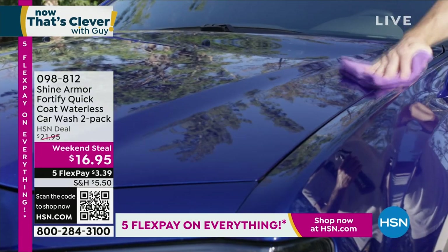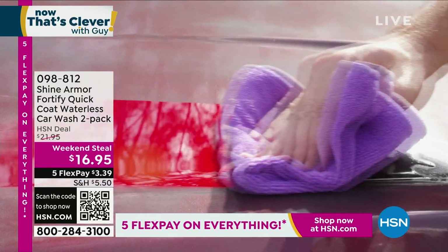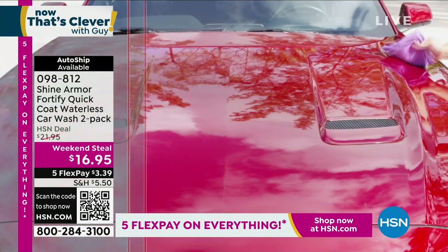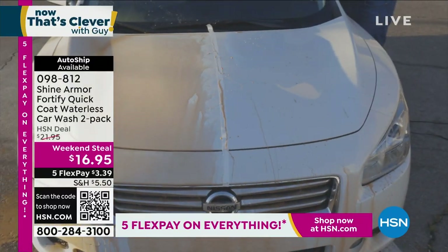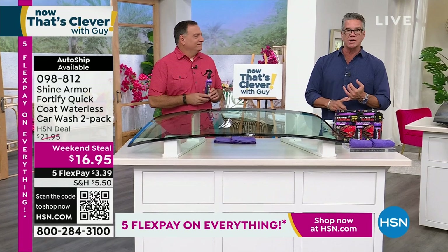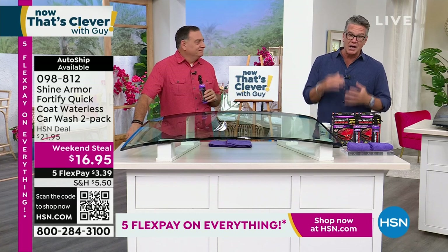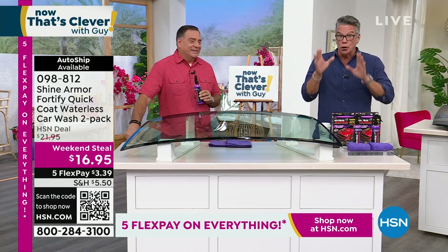I call this stuff liquid gold. I don't care how old your vehicle is — this is our weekend steal. We sell this every day of the week and offer it at $21.95; today we took $5 off the price. It could be a brand new car, an old car, a collectible car. When you talk about showroom finish in seconds, you're talking about Shine Armor. You don't need any water with this product. It doesn't leave any streaks or spots. You simply apply it, rub it in, take a clean cloth, and I'm telling you, it looks like glass.